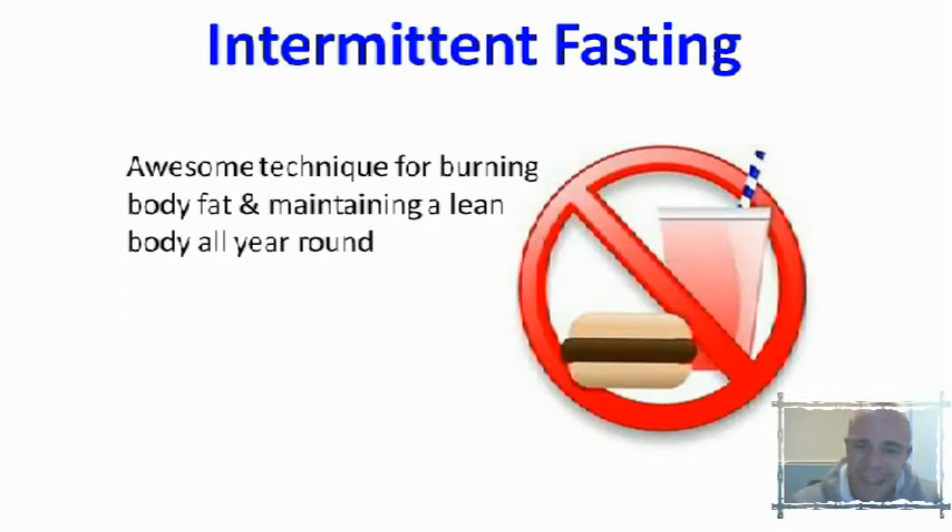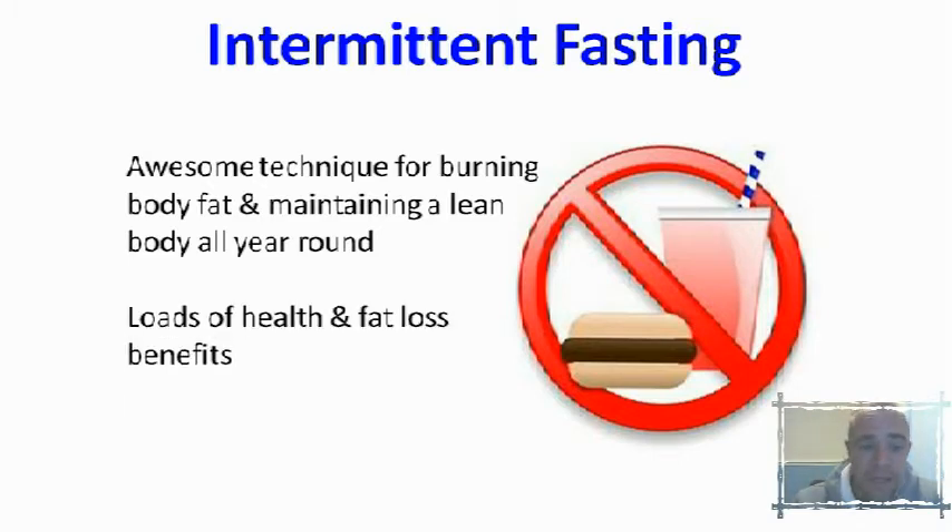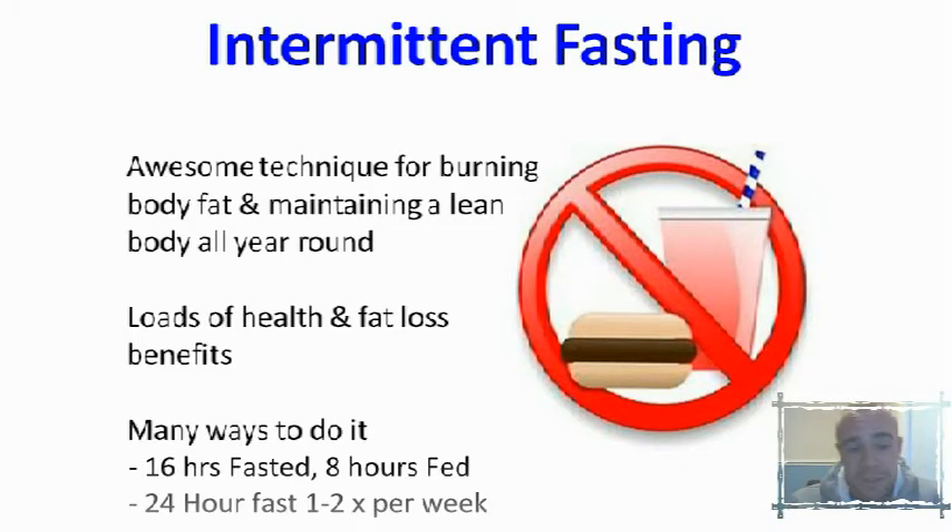So intermittent fasting — it's an absolutely awesome technique for burning body fat and maintaining a lean body all year round. It's something that you can use and incorporate into your lifestyle really easily. There are loads of health and fat loss benefits and there are also many different ways you can use intermittent fasting. Two of the ways I like to do it on the 21 Day Rapid Fat Loss Blueprint is doing a 16-hour fast with an 8-hour fed state, or doing a 24-hour fasted state once or twice per week.